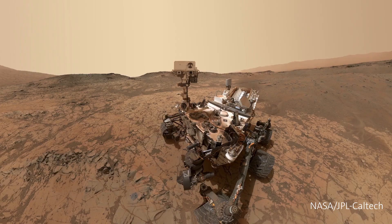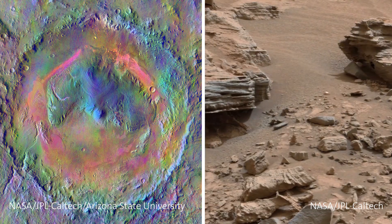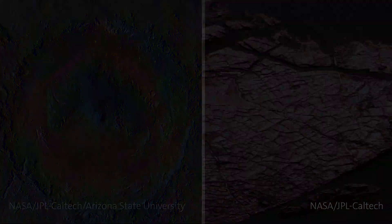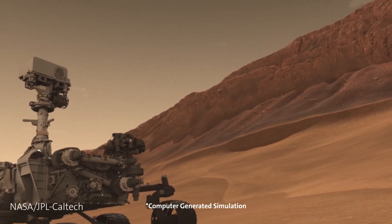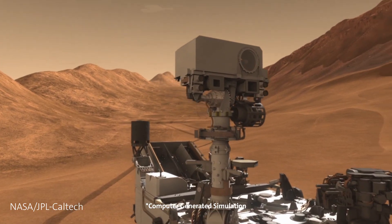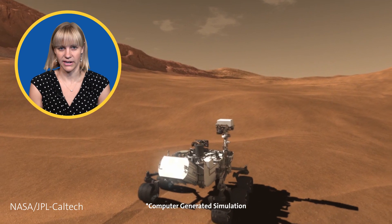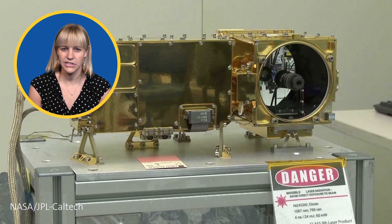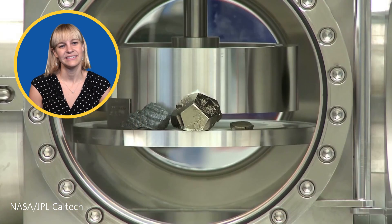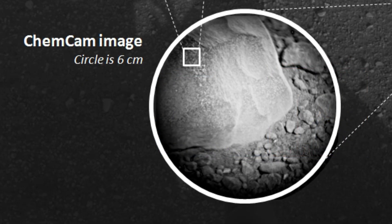We know the overall story of these rocks from merging Curiosity's observations of rock textures with orbital observations, but we have to use chemistry to understand the details. Curiosity has two instruments that measure rock chemistry. One of them is called the ChemCam, based on laser-induced breakdown spectroscopy, which allows Curiosity to shoot a laser at rocks up to 20 feet away, zap rock into a plasma, and then use near-infrared visible spectroscopy to observe the elements in the plasma cloud, revealing the chemical composition of a spot about 300 microns across.